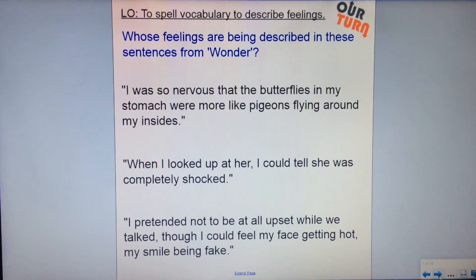Let's have a look at some sentences from Wonder. I'd like you to identify the vocabulary that describes feelings and see if you can work out whose feelings are being described just from these sentences. Number one: I was so nervous that the butterflies in my stomach were more like pigeons flying around my insides. Number two: when I looked up at her, I could tell she was completely shocked. Number three: I pretended not to be at all upset while we talked, though I could feel my face getting hot, my smile being fake. Pause the video now and have a go.